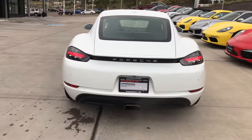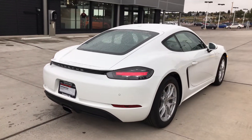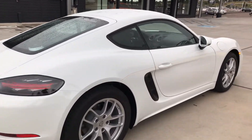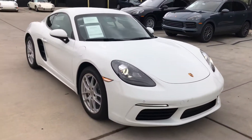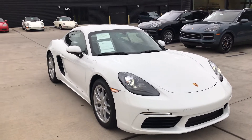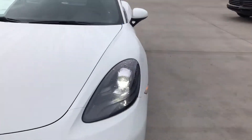I love that exhaust note, it sounds so good. It is a certified car. When this original service date is, you'll actually get two more years of certified warranty on top of that with this vehicle. You'll almost have six years worth of warranty on this vehicle.